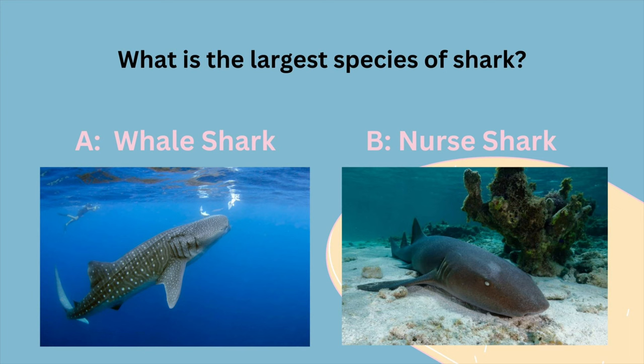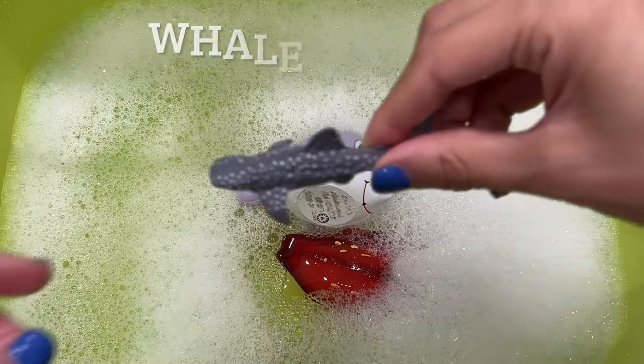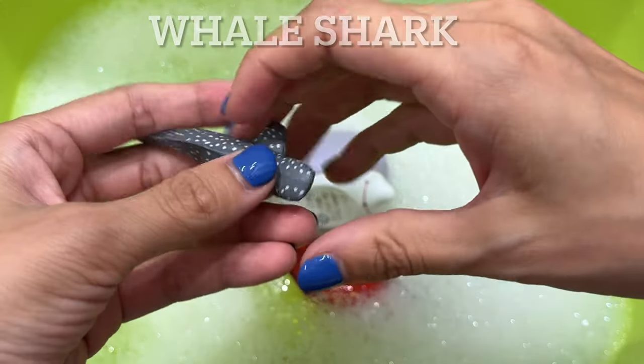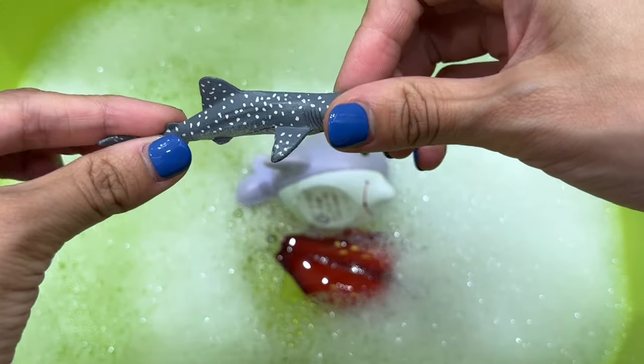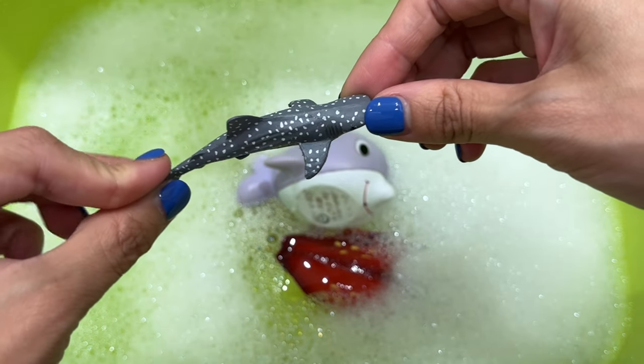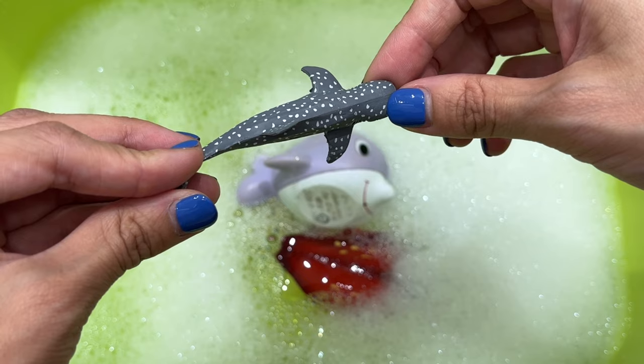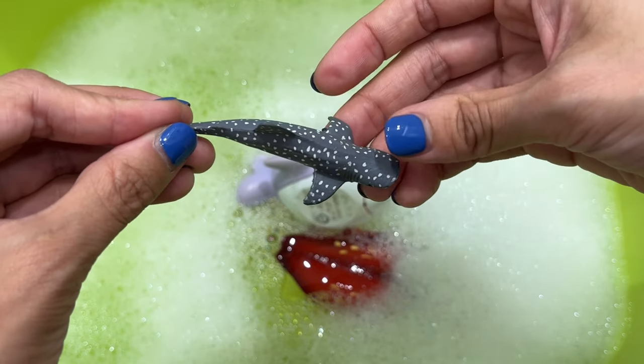What is the largest species of shark? Is it A, a whale shark, or B, a nurse shark? It's a whale shark. The whale shark is the largest fish in the world and the largest fish known to have lived on the planet. The largest accurately measured whale shark was 61.7 feet, which is around 18.8 meters.